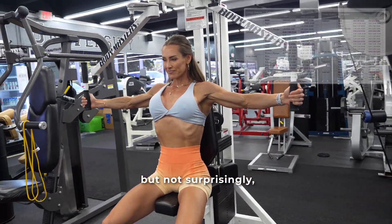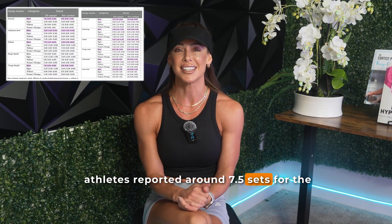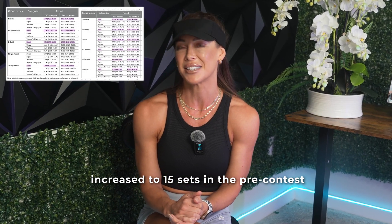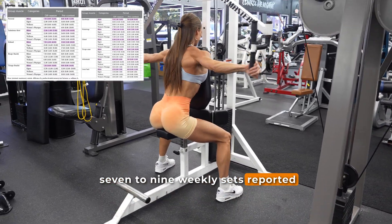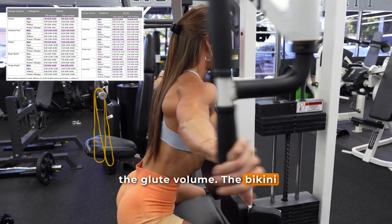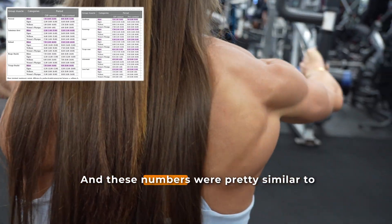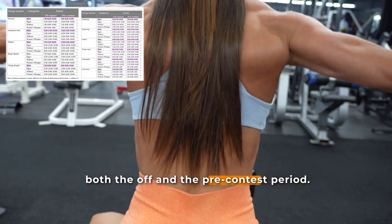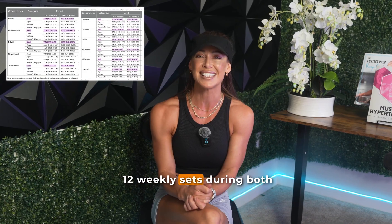Interestingly but not surprisingly, the lowest weekly volume seemed to be amongst the bikini athletes. These athletes reported around 7.5 sets for the shoulders during the off-season, which actually increased to 15 sets in the pre-contest period. Biceps, triceps, and pec volume was also very low for bikini competitors — around 7 to 9 weekly sets regardless of season. But the priorities are clear when you look at glute volume: bikini athletes reported 31 weekly sets in the off-season and 15 weekly sets in the pre-contest period.